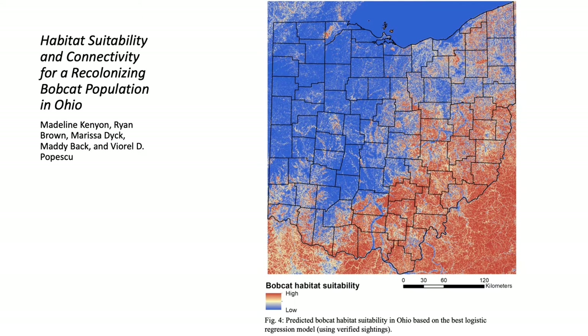To build habitat suitability models, we used long-term sighting data from camera trap sightings and direct observations collected by ODNR from 2000 to 2019, and the 2016 National Land Cover Dataset to evaluate land cover types that potentially affect bobcat habitat suitability: forest, pasture, crop, and herbaceous. We used buffers around observation points equal to the mean core home ranges and generated random points outside these buffers for non-presences.